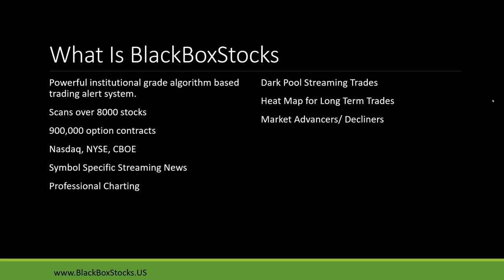What is Black Box Stocks? Black Box Stocks is a powerful institutional grade algorithm-based trading alert system that scans over 8,000 stocks and nearly a million option contracts across several exchanges: the NASDAQ, the NYSE, and the CBOE. We've got VIX, SBX, ETFs, GLD, SPY — alerts on all of those, and of course world-class options flow. We've got symbol-specific streaming news that I'll show you in just a bit.